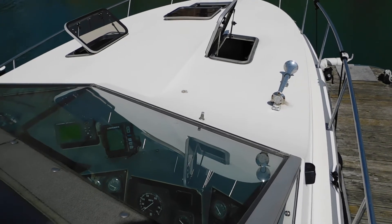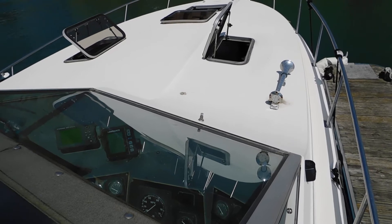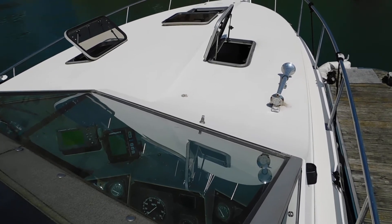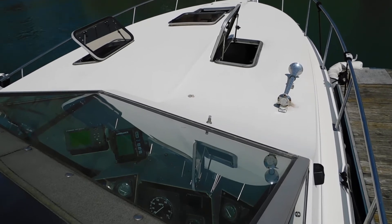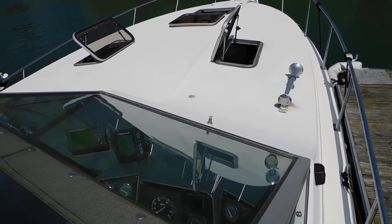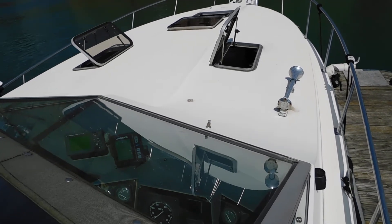Hello, I'm Cesar McDonald from Boatshedkent.com. Today I'm having a look at this lovely Rogue 3060, a boat that's been totally refurbished — engines, interior, and cockpit — by the current owner, and it's a real credit to her.